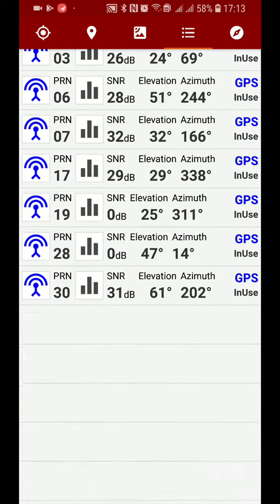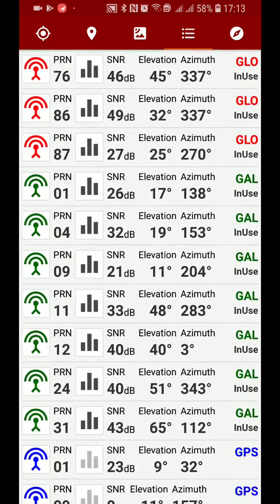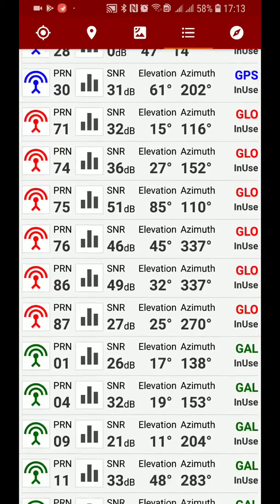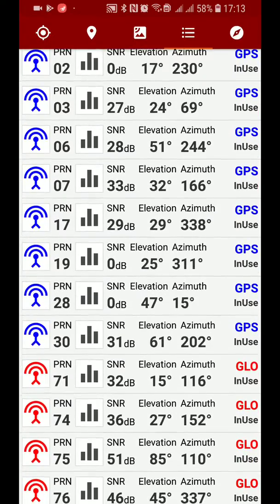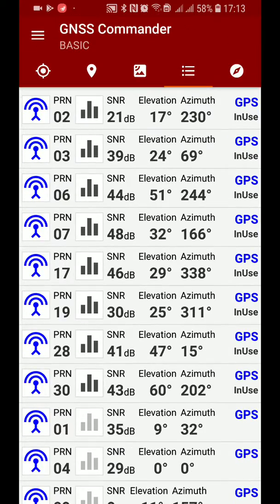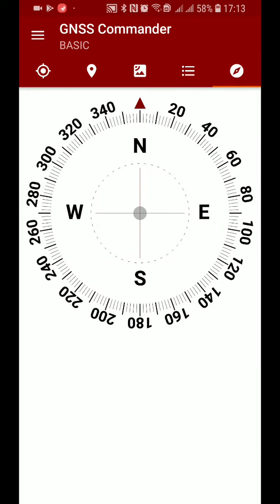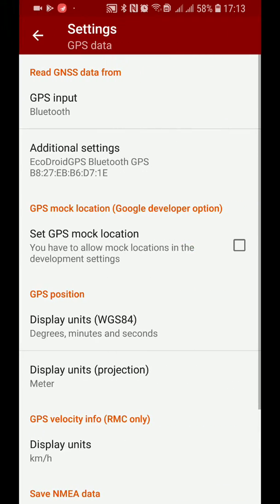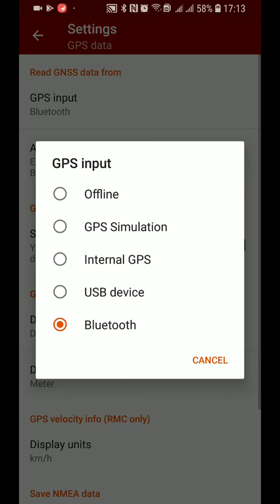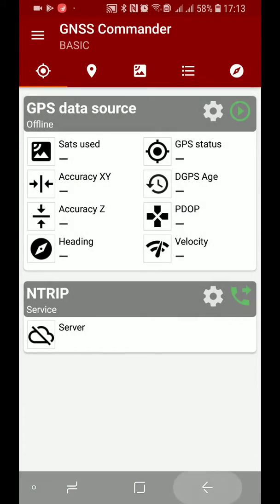In U-Center you will see more continuous usage stats. Here on the Android phone, we want to enable mock location and then use it with a target app. Let's turn this off and look at it in another app — the famous SW Maps app.